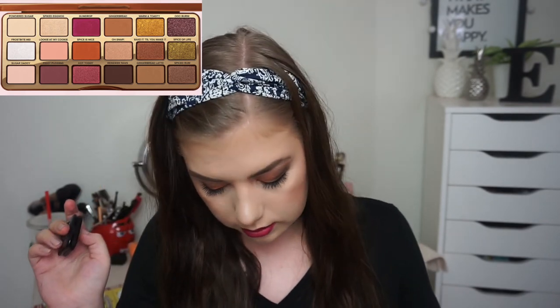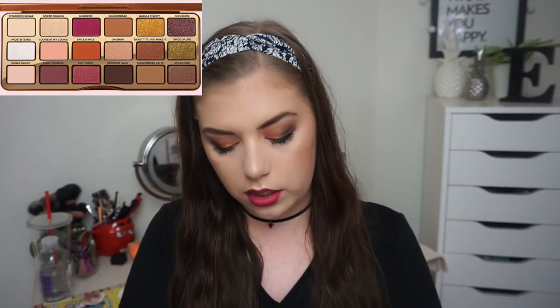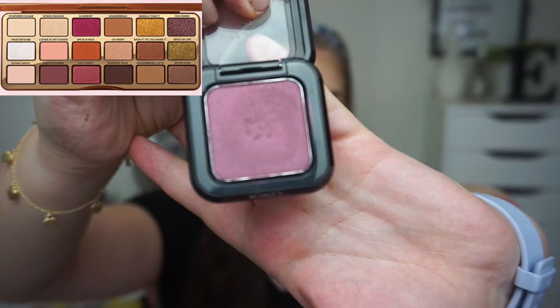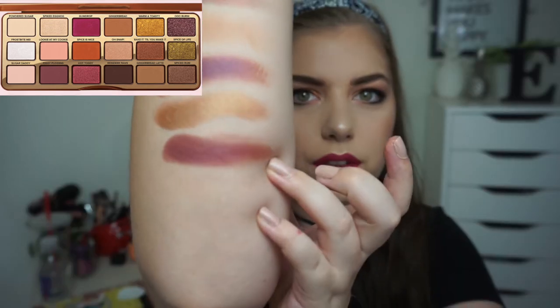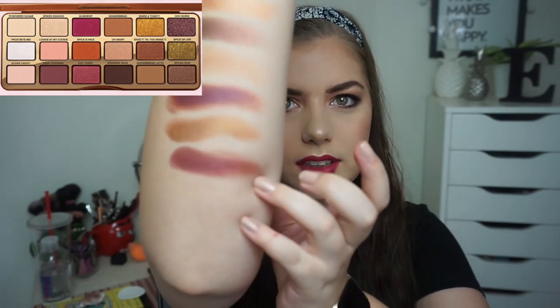The last shade is from a single — the shade I'm going to dupe is called Spiced Rum. I have a Kiko single here, shade 54, and that is also a high pigment shadow. This is so beautiful — I love these single shadows. I only have these two. This is not a very good dupe, but it has kind of a more purple undertone.